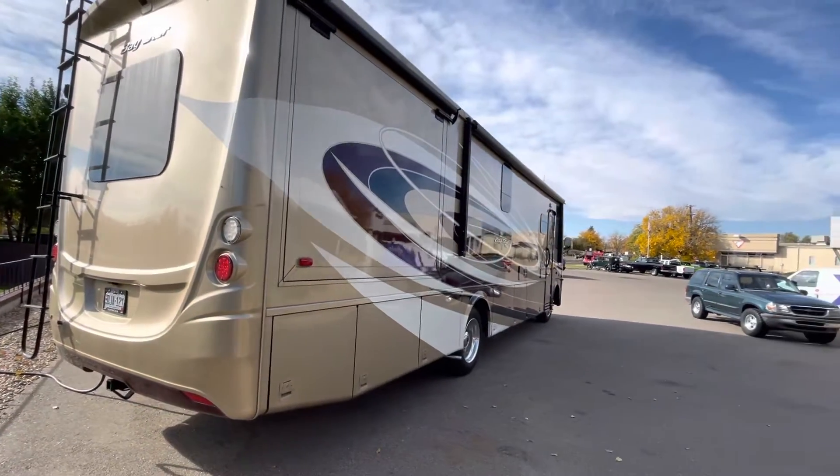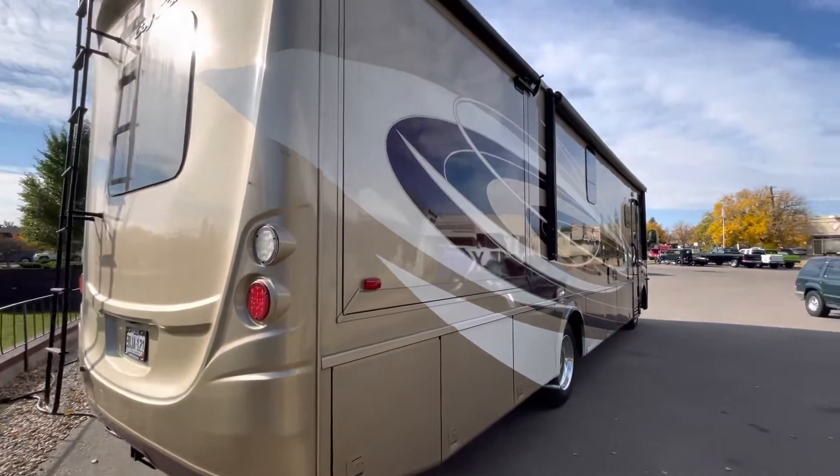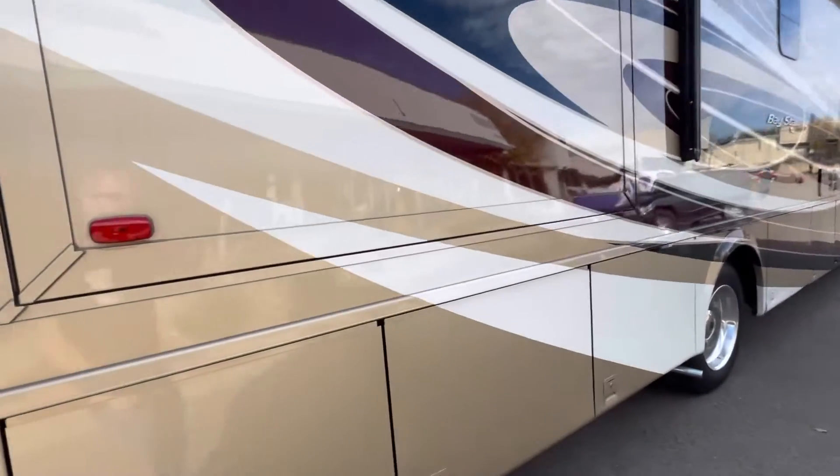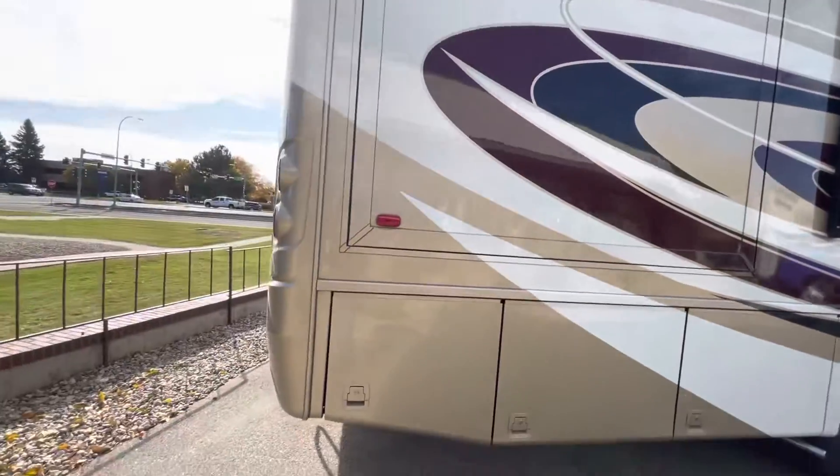This 2017 Newmar has only got 11,000 miles, so it's been pretty sparsely used. Overall, the exterior condition is really nice. One thing I really like is these are painted stripes on the side — they're not the decals that are going to fade.